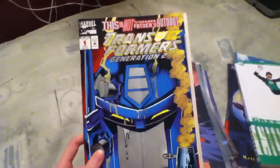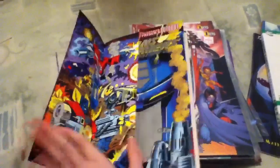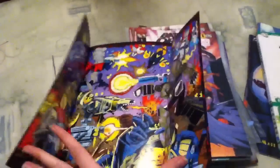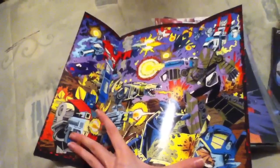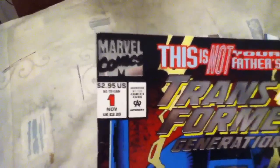And then I got a really cool Transformers comic — as you can tell it's all shiny. But what's even cooler is that it opens up, so it's kind of like a poster. It's really awesome. And it's number one. Totally cool.